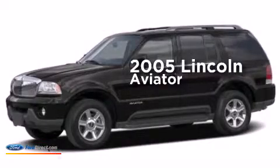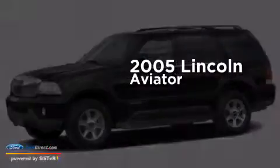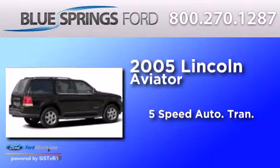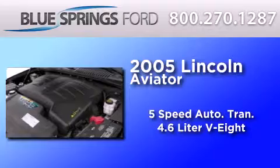This is a 2005 Lincoln Aviator. This crossover has a 5-speed automatic transmission and a 4.6-liter V8.